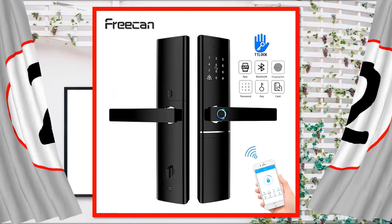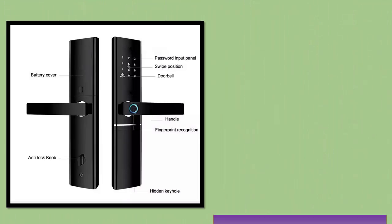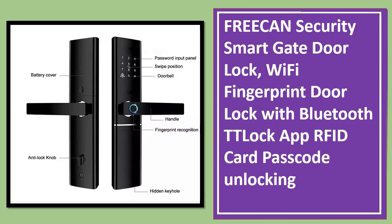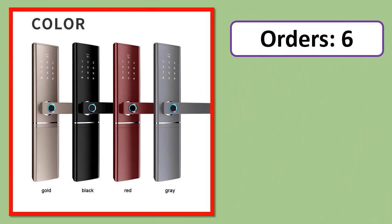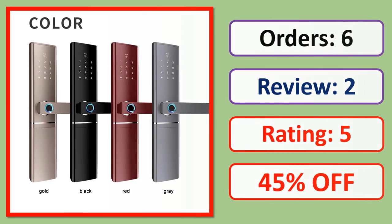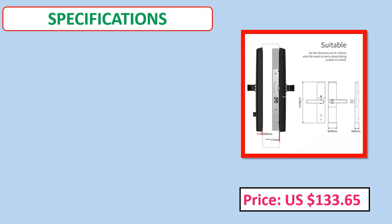Number 2: FREECAN Security Smart Gate Door Lock, Wi-Fi Fingerprint Door Lock with Bluetooth TT Lock App, RFID Card Passcode Unlocking. Orders, review, rating, percent off, price, specifications.